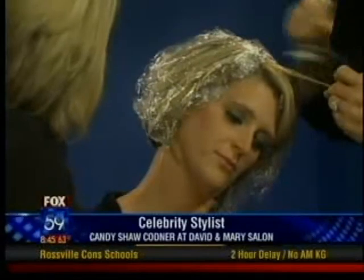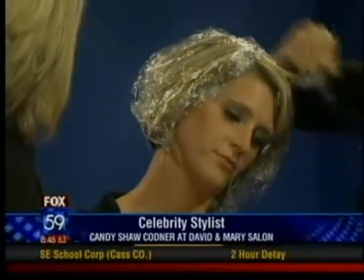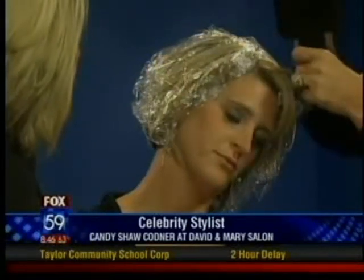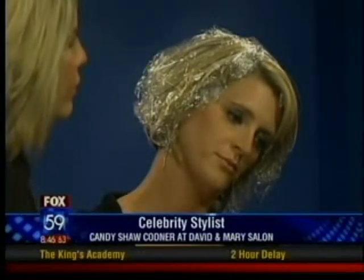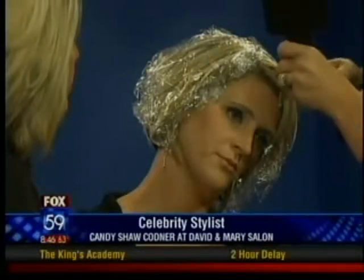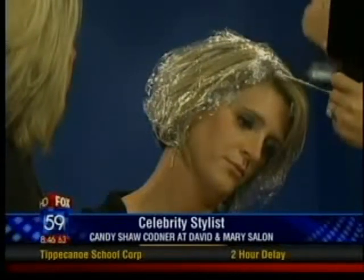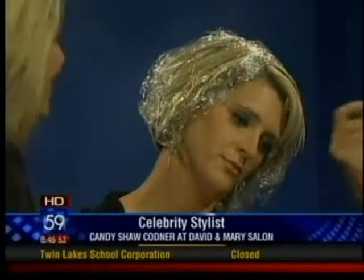What this is is a balayage technique. We actually take the bleach and we paint it directly onto the layer. We cut the hair first to follow the layer with the highlighting, and so this gives us an effect that is much more natural in how it grows out. It doesn't give a lot of demarcation to the hair, and it just gives a much more blended and natural look. The trends now with celebrities are the ombre colors.